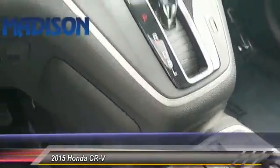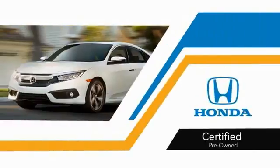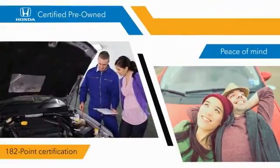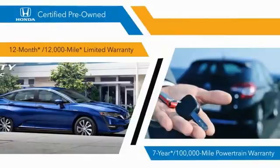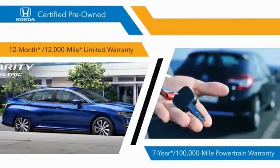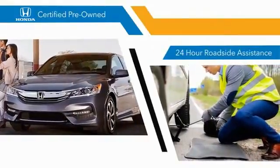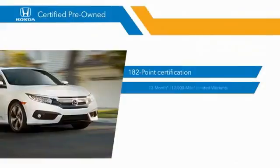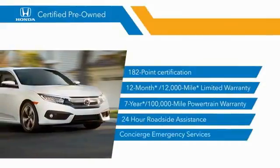A vehicle like this doesn't come along every day — come in and get it. With Honda certified pre-owned vehicles, you know that you're going to be taken care of. 182-point inspections, 12-month, 12,000-mile limited warranties, and 7-year, 100,000-mile powertrain warranties all provide the comfort you're looking for in a pre-owned vehicle. Stop by your local Honda dealer today to see why the Honda certified program is worth looking into.